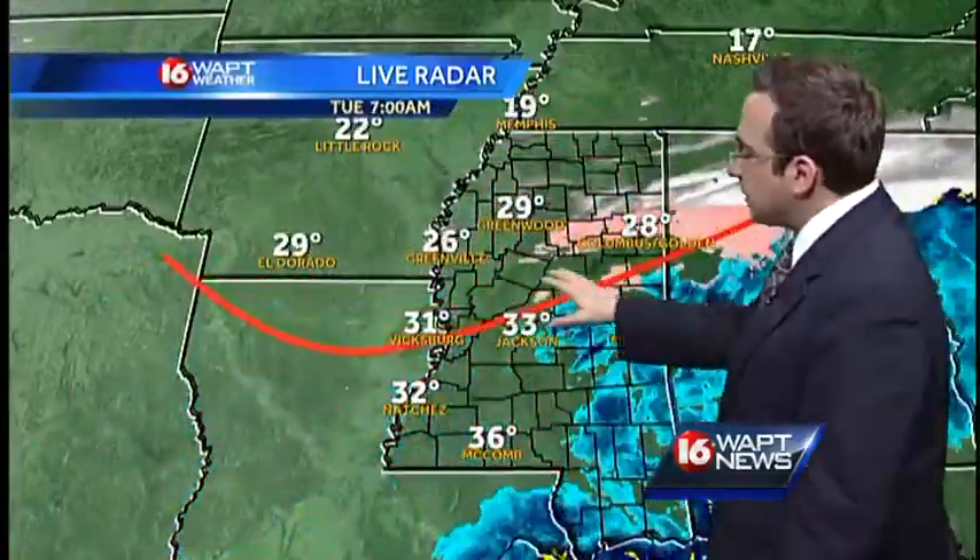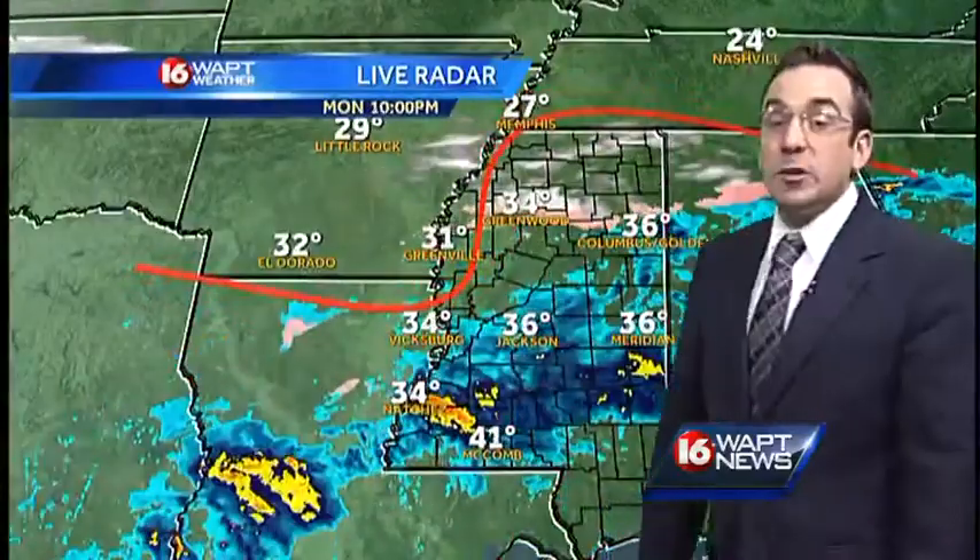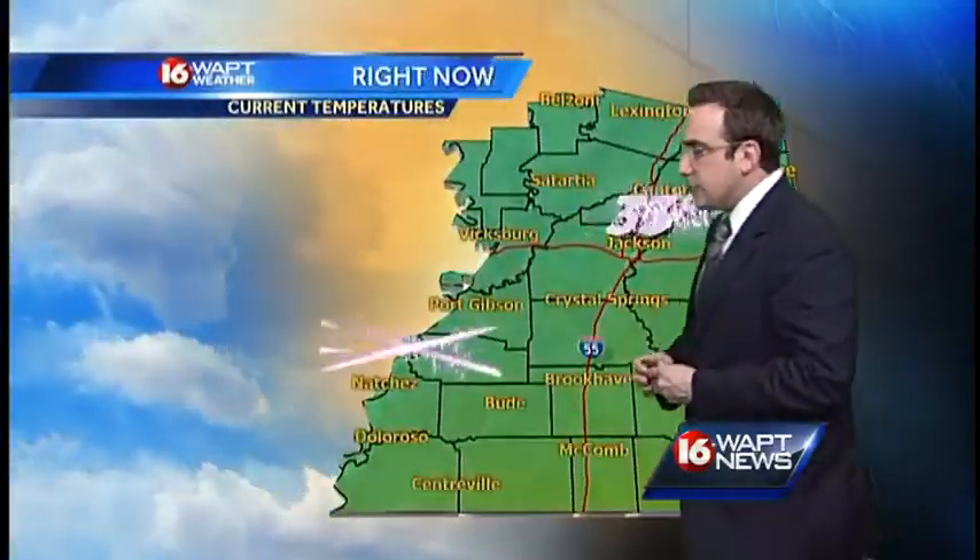Sharkey, Issaquena, Humphreys, Holmes, and Attala County are reporting lots of ice on bridges and overpasses. Temperatures early this morning were below freezing where we're seeing the ice.